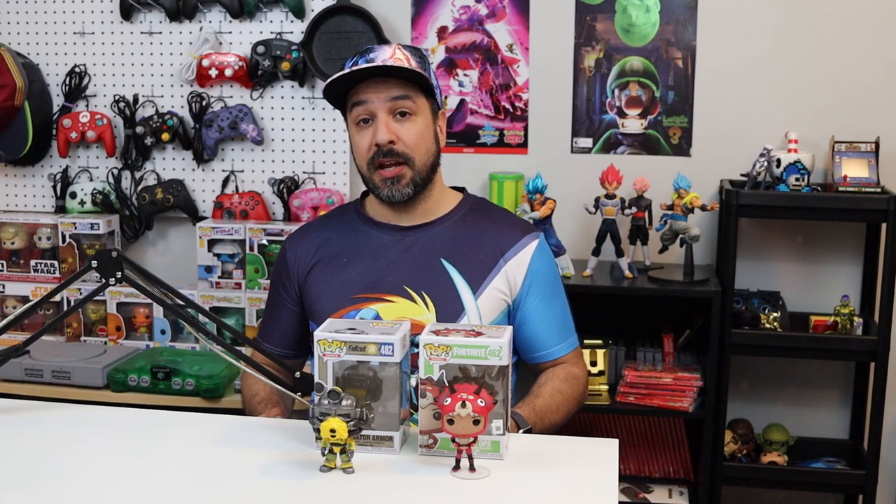Hey everyone, welcome back! Today's video is going to be a little different than usual because rather than looking at games or gaming products, we're going to be looking at some collectibles I have around the studio that are related to gaming. More specifically, today we're going to be focusing on my Funko Pop collection, which I just decided to start collecting a little more seriously. It's going to be focusing mainly on pops related to gaming, though there are a few exceptions from TV and movies.